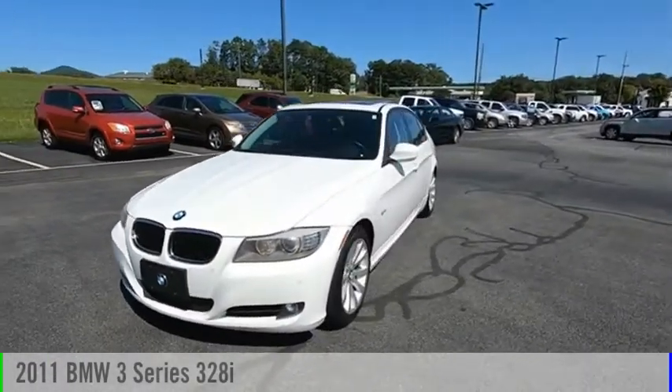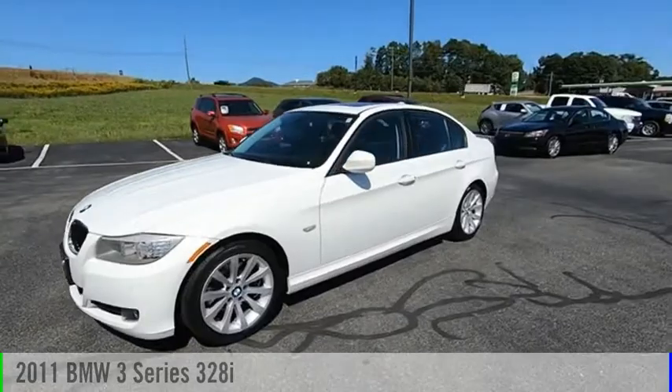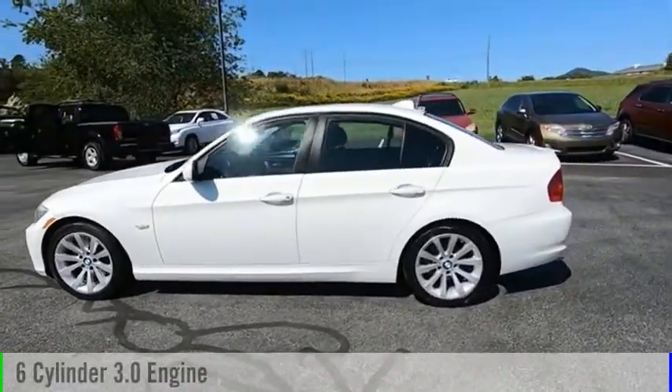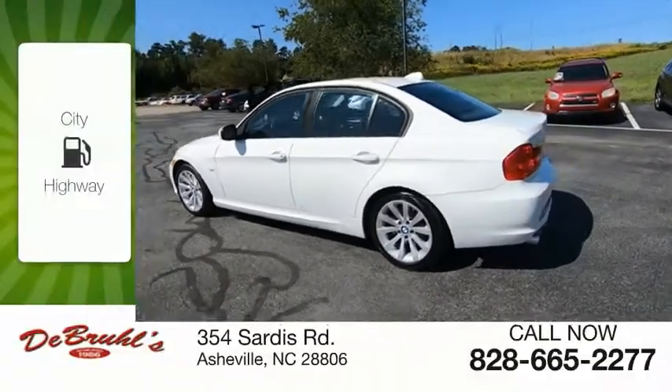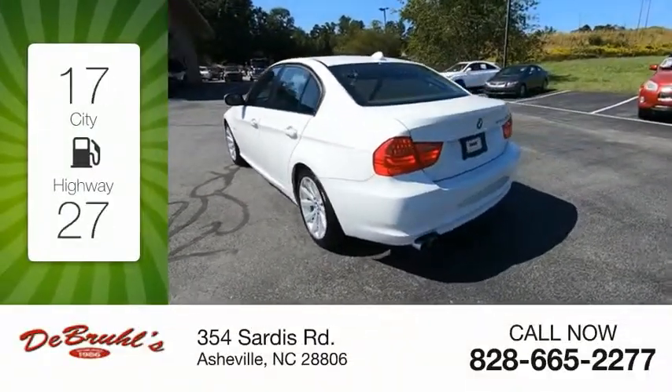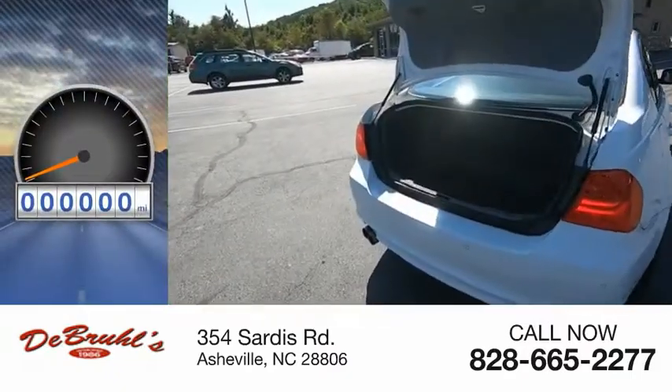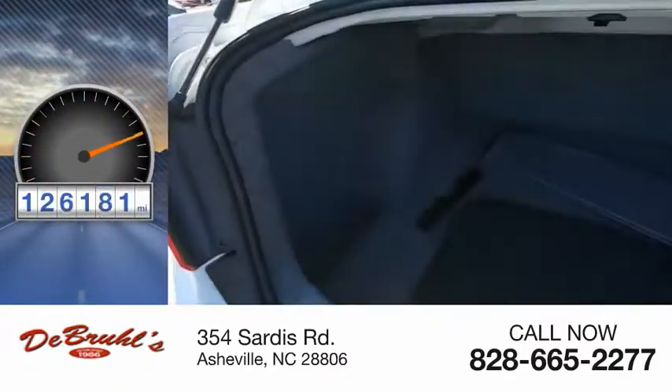You are going to love the 2011 3 Series. This vehicle is powered by a rear wheel drive, 6 cylinder, 3.0 liter engine. Great fuel efficiency saves you money by requiring fewer trips to the gas station. This vehicle has less than 130,000 miles.